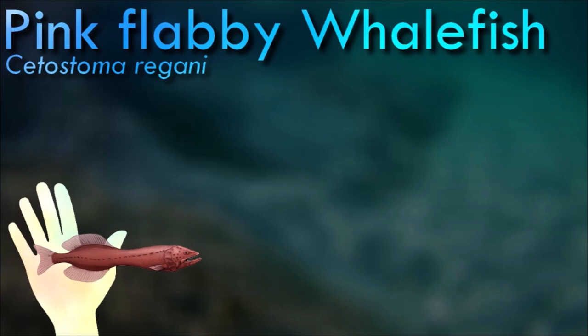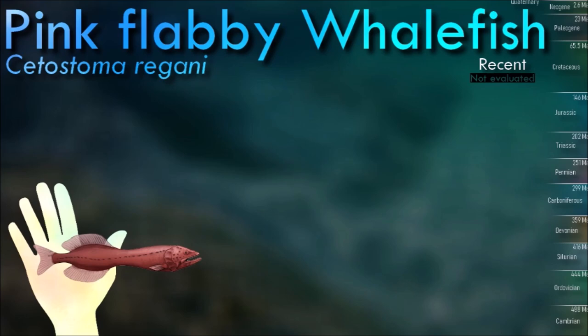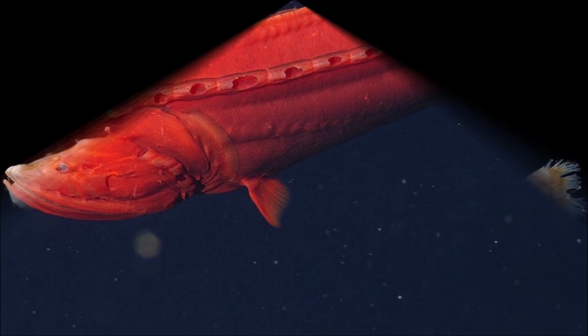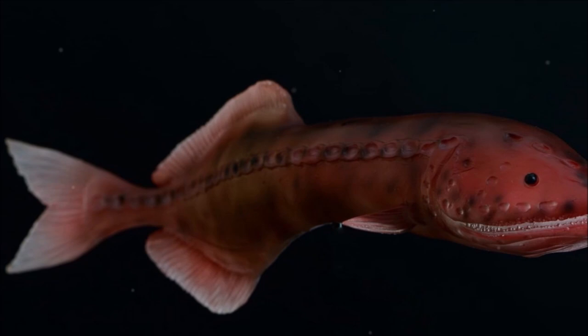Flabby whalefish have elongated bodies with soft, flabby flesh, which gives them their name. They have large heads, small eyes, and a small mouth with sharp teeth. Like many deep-sea fishes, they are thought to undergo nightly vertical migrations, feeding within the upper 700 m of the water column by starlight and retreating back to the abyssal depths by daybreak.